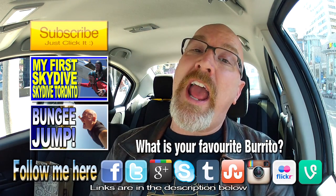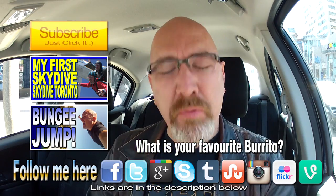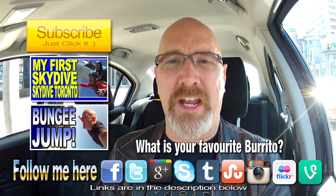We will talk to you Friday. Ken out. Amigos, como estas? Buenas noches.